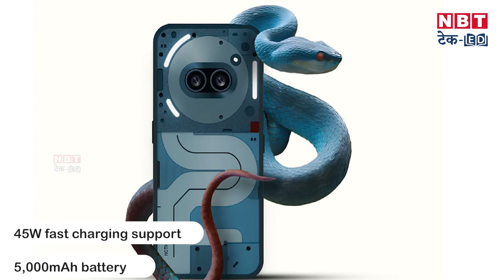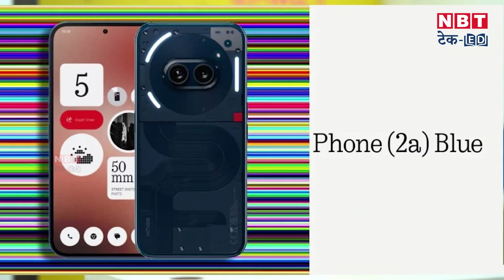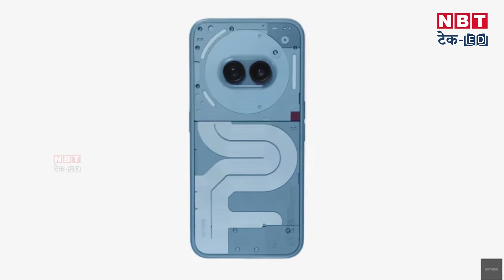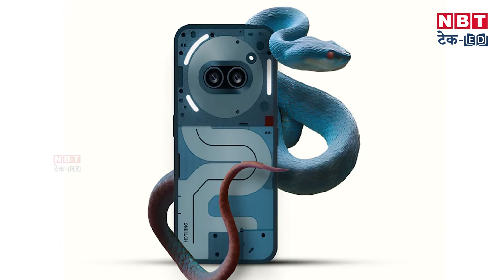Comparatively, Nothing Phone 2A offers good and advanced features over Nothing Phone 1 or Nothing Phone 2. For water and dust protection, it has an IP54 rating. These are all the features you get from Nothing Phone 2A in this new variant. Although the features are very similar to the previous launch, the color theme and a new look have been given to the phone.